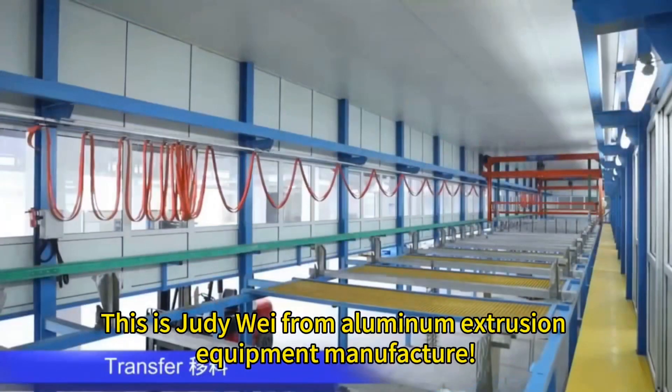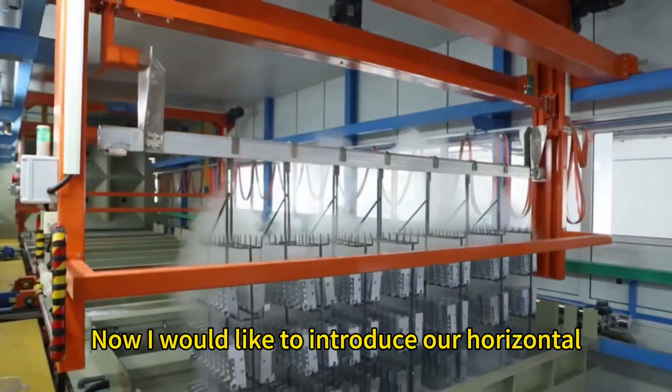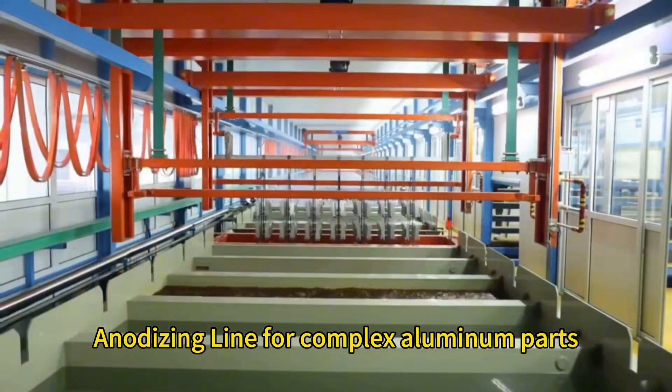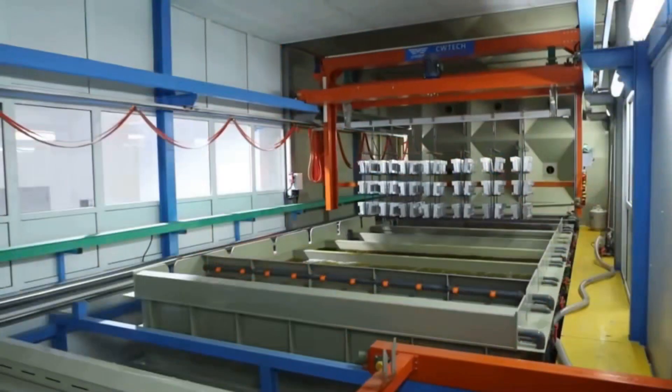Hello everyone, this is Judy Wei from Aluminum Extrusion Equipment Manufacturer. I would like to introduce our horizontal anodizing line for complex aluminum parts, engineered for versatility, efficiency, and unbeatable cost savings.